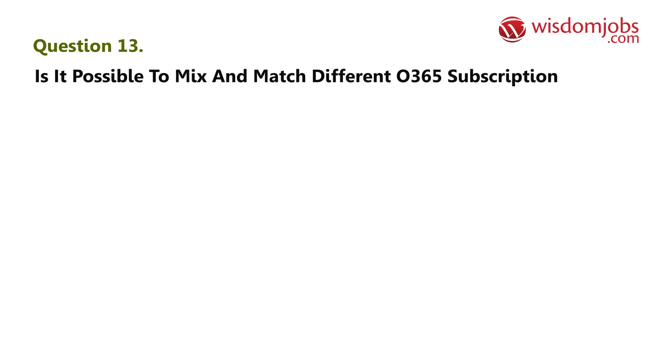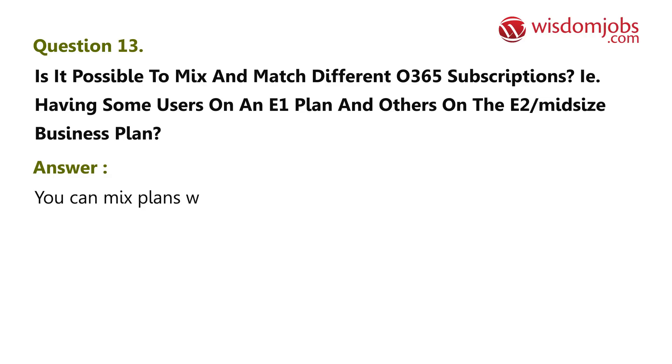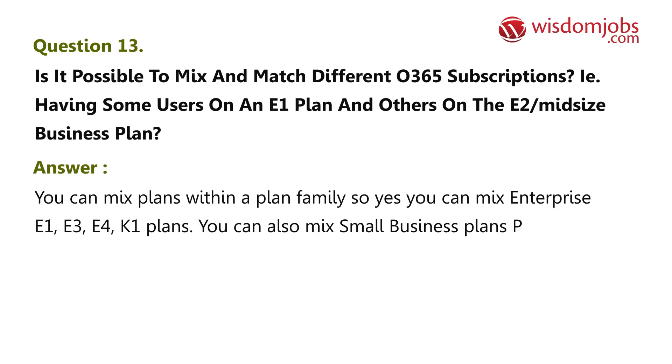Question 13: Is it possible to mix and match different Office 365 subscriptions — for example, having some users on an E1 plan and others on the E2 midsize business plan? Answer: You can mix plans within a plan family. So yes, you can mix Enterprise E1, E3, E4, and K1 plans. You can also mix small business plans P1 and P2. M plans cannot be mixed with any others.